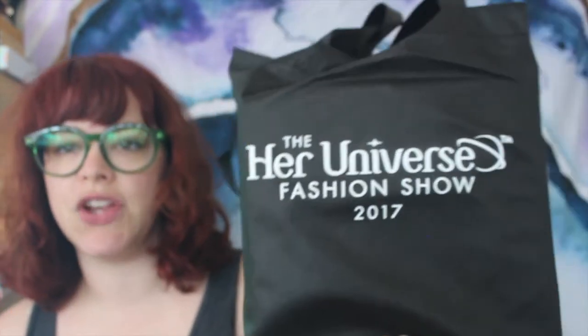I have my model bag — when you model for Her Universe in the fashion show, you get a gift bag for modeling. From Loungefly, a Captain Phasma wallet. Now that I'm a mom I totally need a nice big mom wallet and I don't really have one. This is great — I actually don't own anything from Loungefly, so this is my first Loungefly piece. A Jyn Erso bobblehead from Funko — I love Jyn and I love Rogue One, so I'm very excited to have Jyn in our life. Her eyes are just so cute.